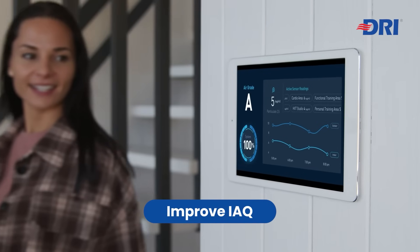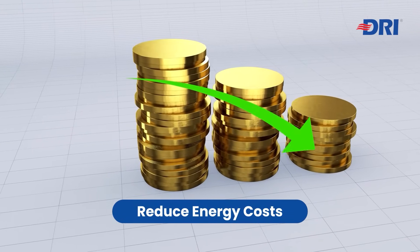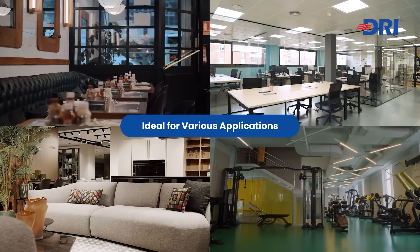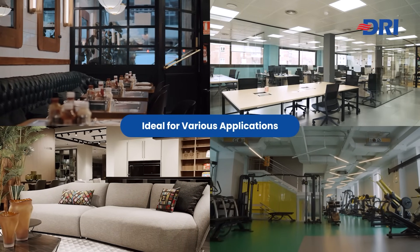Improve indoor air quality and reduce energy costs with FlexAir ERVs. Ideal for homes, offices, gyms, schools, wellness centers, and more.